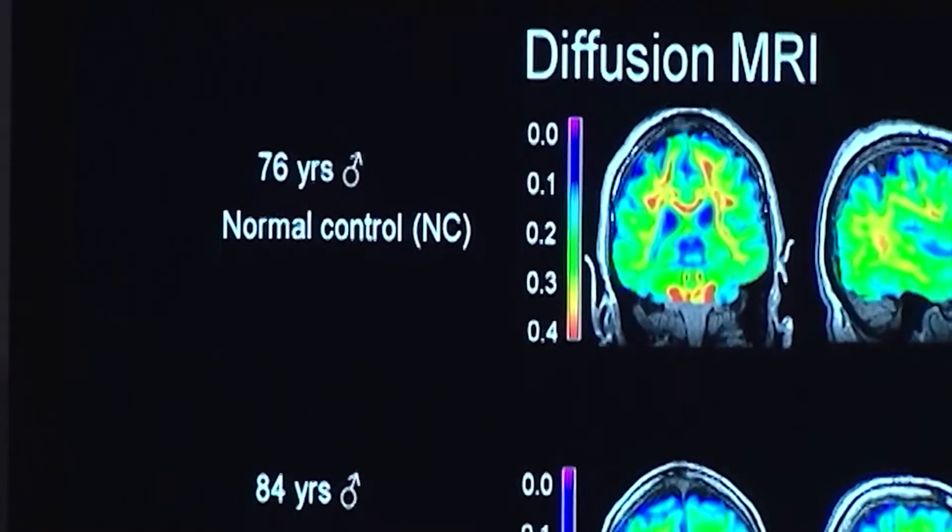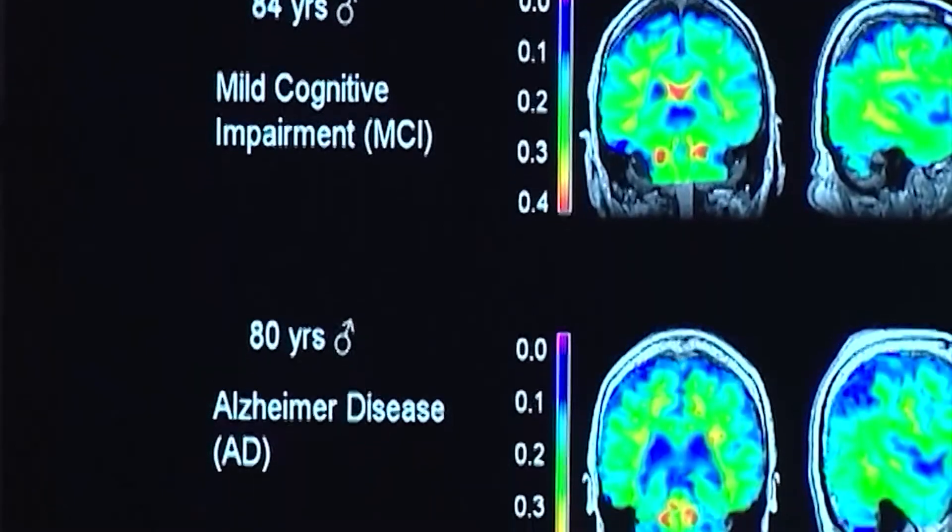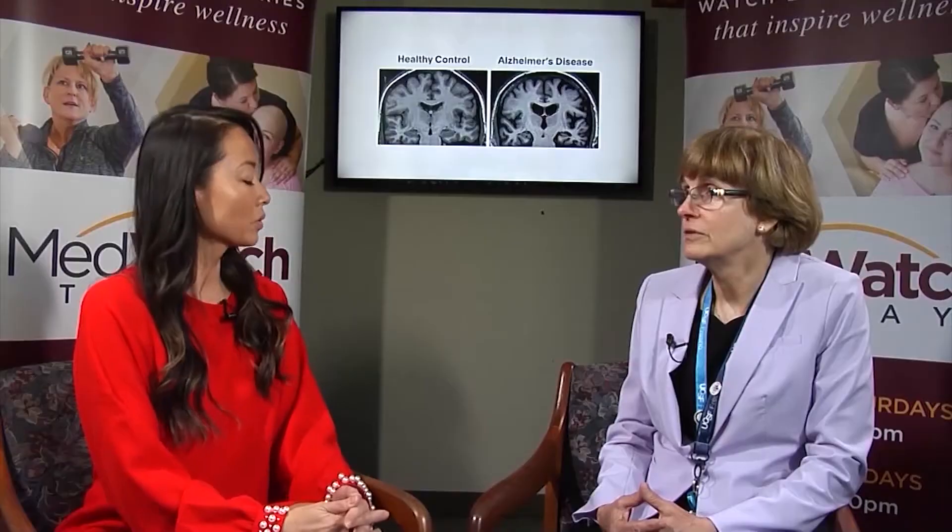Alzheimer's is a disease of the brain where the neurons die — that's what we call neurodegenerative. It was discovered by Alois Alzheimer back in the early 1900s, which is why it bears his name. It's a disorder that causes people to lose their ability to remember and eventually affects the rest of the brain, causing a variety of other symptoms.